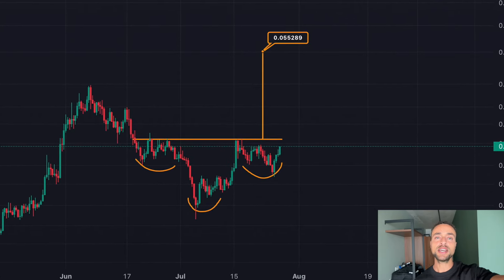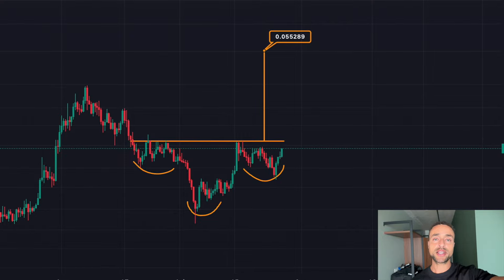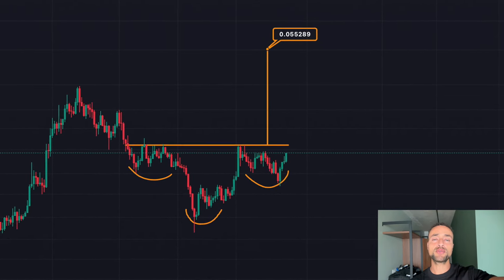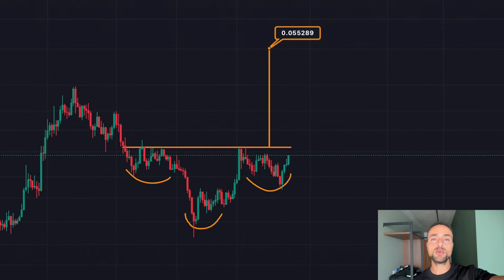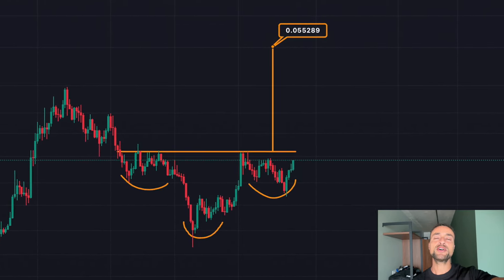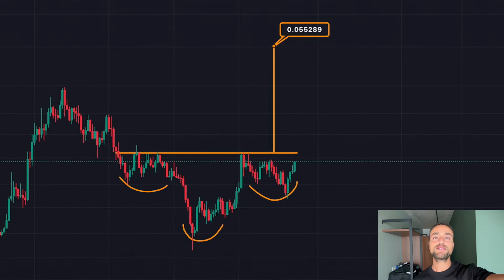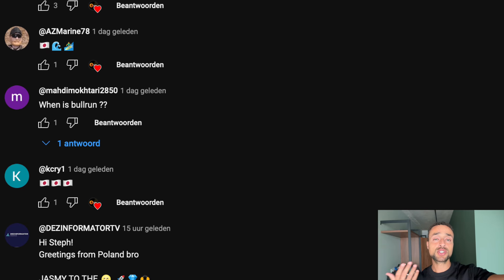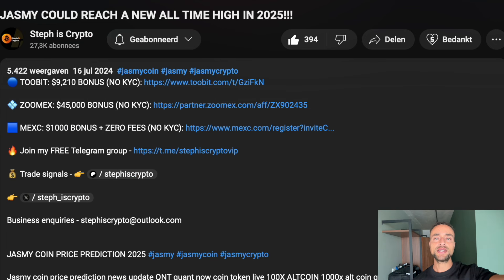We're also potentially getting very close to that huge breakout from the inverse head and shoulders pattern for Jasmine. Right now is definitely the time to pay very close attention. In today's important technical analysis video, I'm going to give you my expectations for the Jasmine price going forward — in the coming days, in the coming weeks — what is my game plan and what is the best strategy to apply right now.